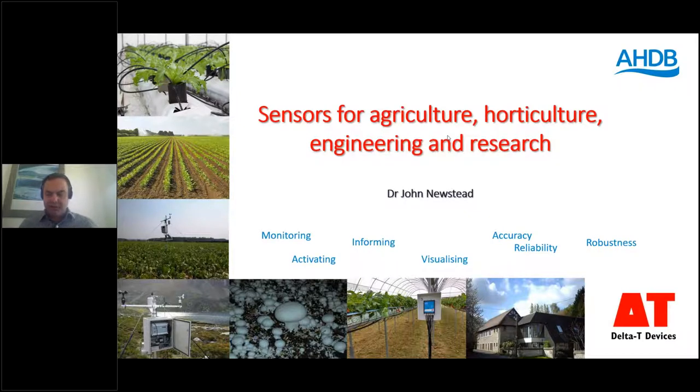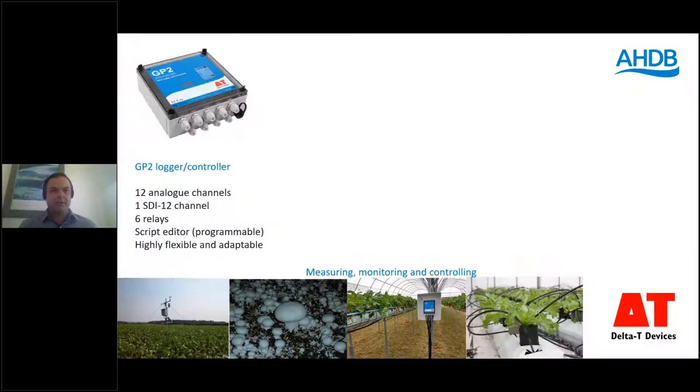What kind of equipment does Delta T supply to the WET Centre? First, we have the GP2 data logger with a variety of input channel types and relays — relays allow you to action an external function based on an input to the logger. It has a script editor, which means it's programmable. If you have an environmental parameter that can be described with an algorithm, it can be put on the GP2 — examples would be disease prediction, ET particularly Penman-Monteith, dew point, anything that can be described mathematically. It's proved itself to be highly flexible and adaptable.